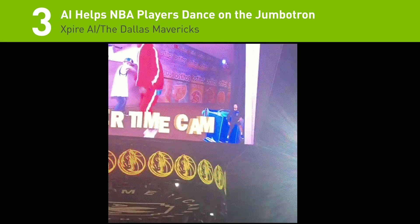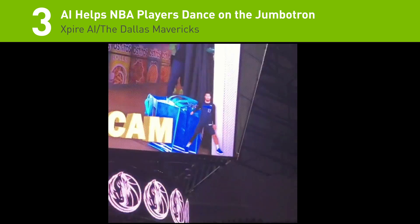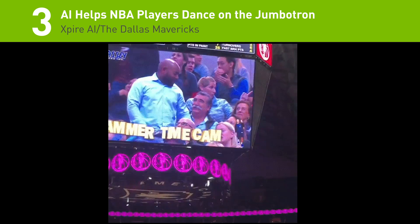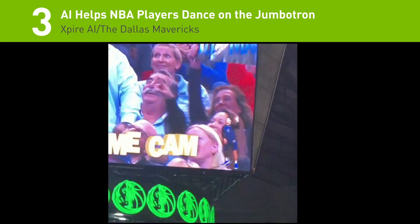Number 3: Texas-based startup Xpire AI recently showed off a new deep learning in-game entertainment application that can mirror the dance moves of a fan onto an NBA player.